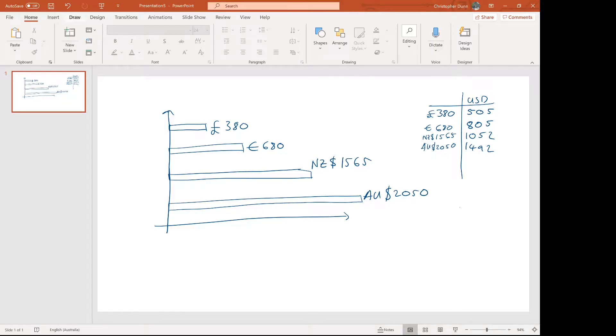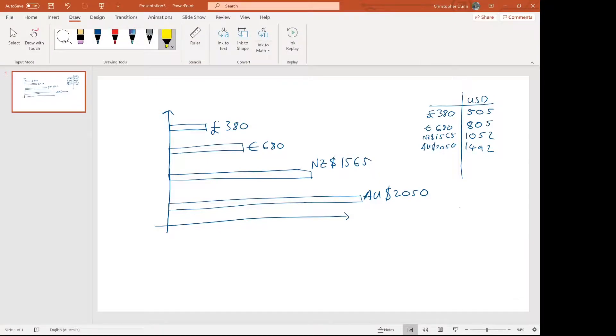The least expensive way I found is to become chartered through the IET. The UK's IET only costs £380 to become chartered, far less than the other options I've explored here. I've put amounts in pounds, euros, New Zealand dollars, and Australian dollars, and converted them all to US dollars as a common currency. So the UK's IET is the cheapest way I found to become a chartered engineer.